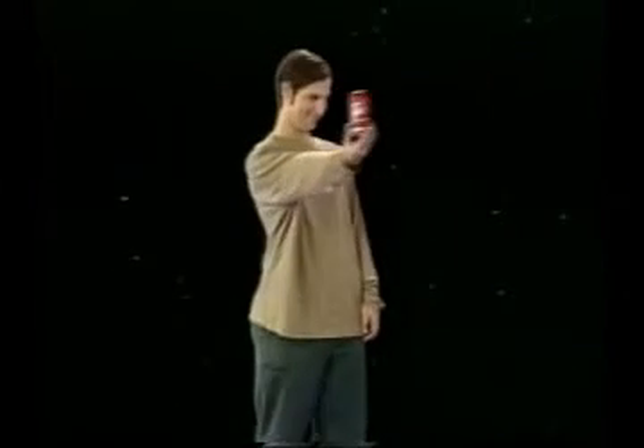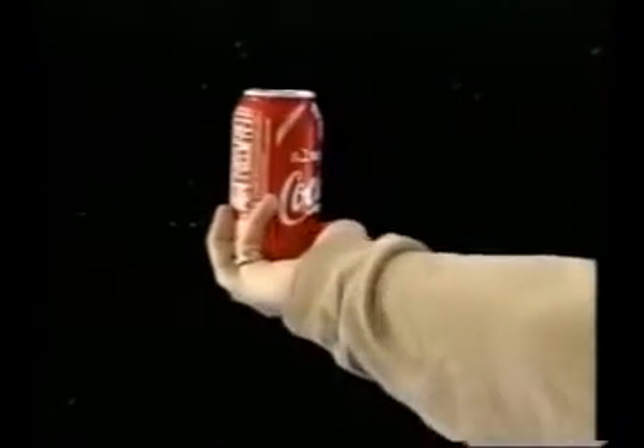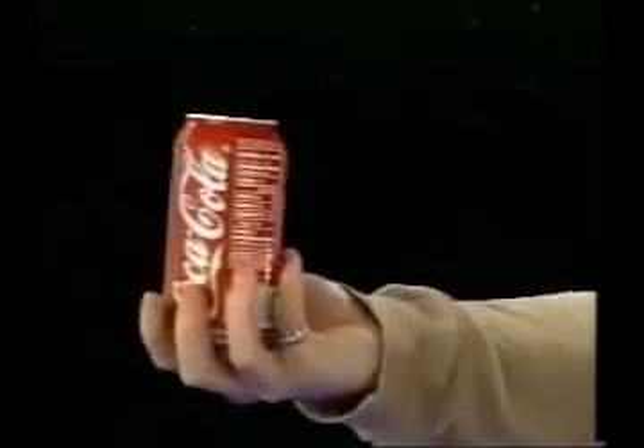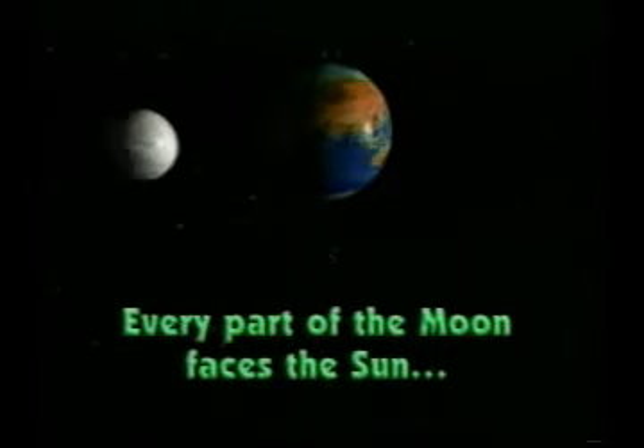If you're still kind of shady on how that works, check this out: this guy's the earth and the soda can is the moon; his arm is the force of gravity. You, my viewing friends, are the sun. As the moon goes around him, it makes one rotation on its axis and you get to see every part of it once. Make more sense now? The same side of the moon is always facing the earth, but every part of the moon faces the sun at one point or another during that 29-day cycle.